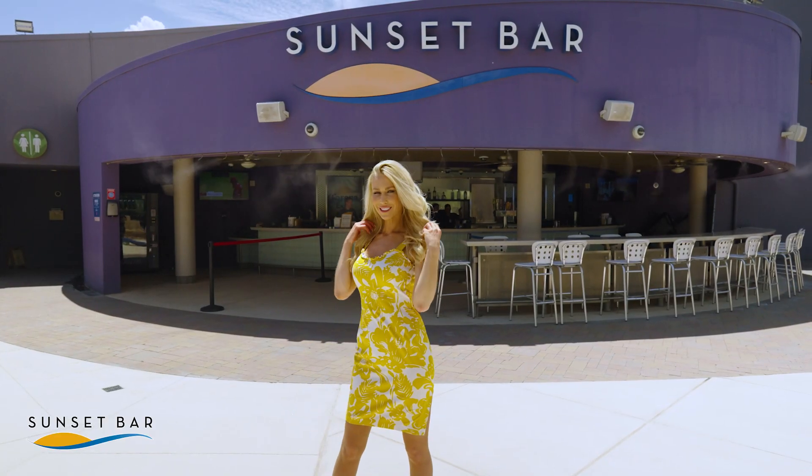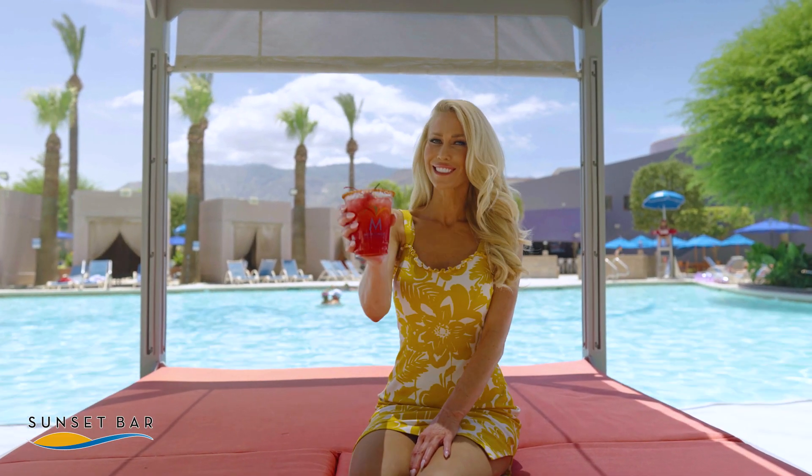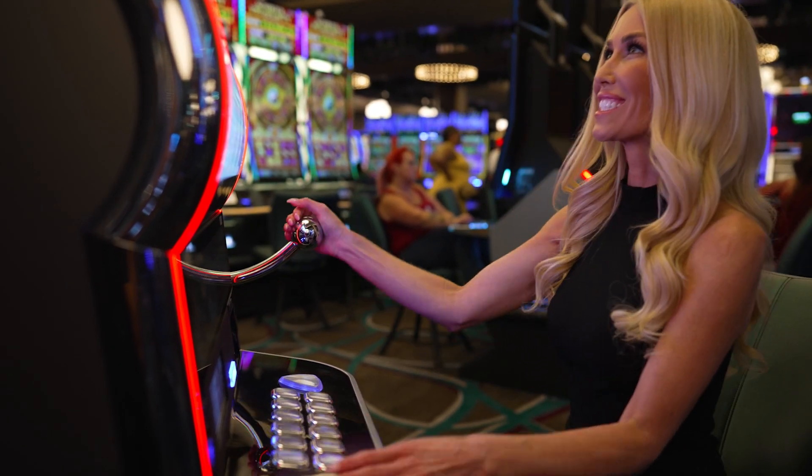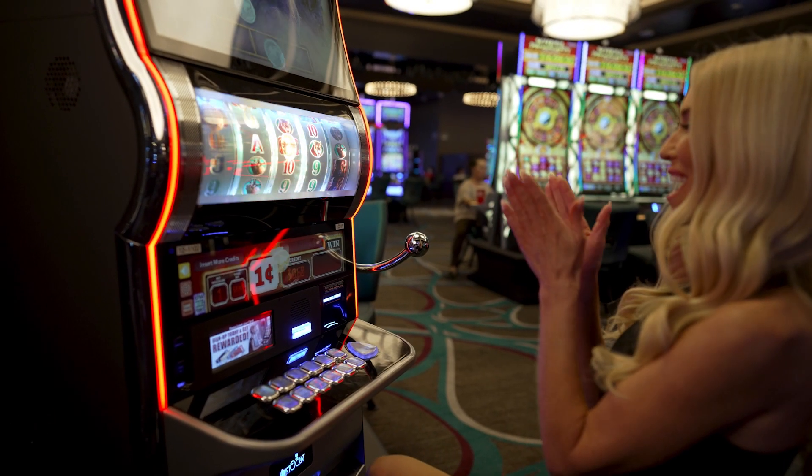Hanging out at the Oasis pool? Use your points to cool off with a cocktail at Sunset Bar and Grill. You can even use your points as free slot play at your favorite slot machine to keep the good times rolling.